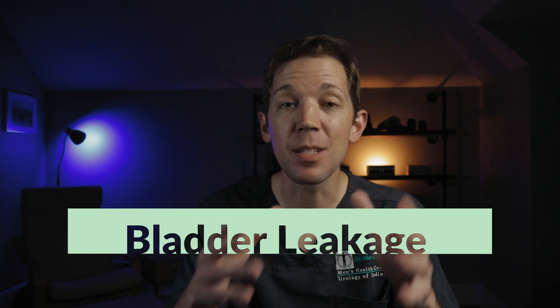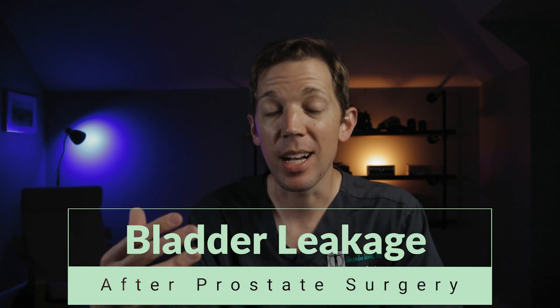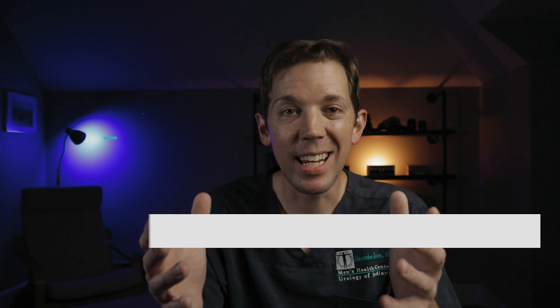Today, I want to talk to you about something that is very important to me and something that I believe is a critical part of prostate cancer survivorship, and that is bladder leakage following prostate surgery. It's something that doesn't get a lot of press, and there are a lot of misconceptions about how both common and how treatable it is. So let's get into it.